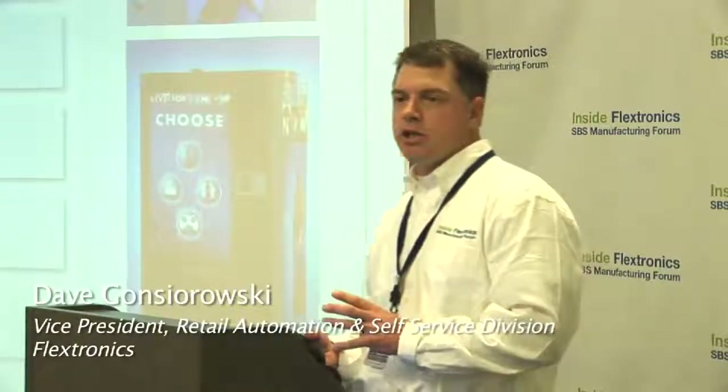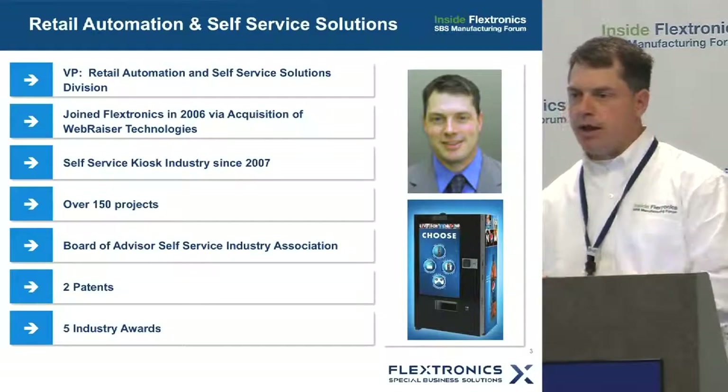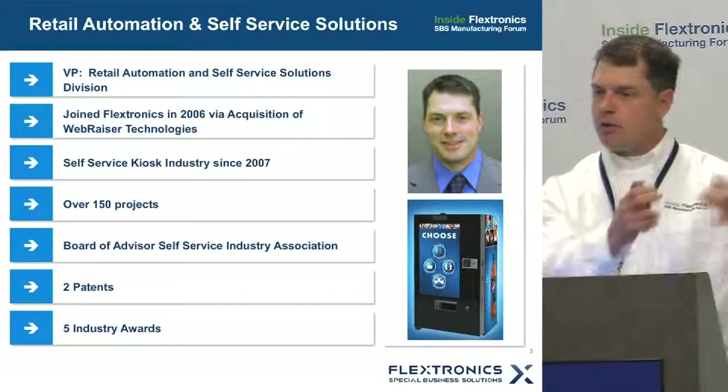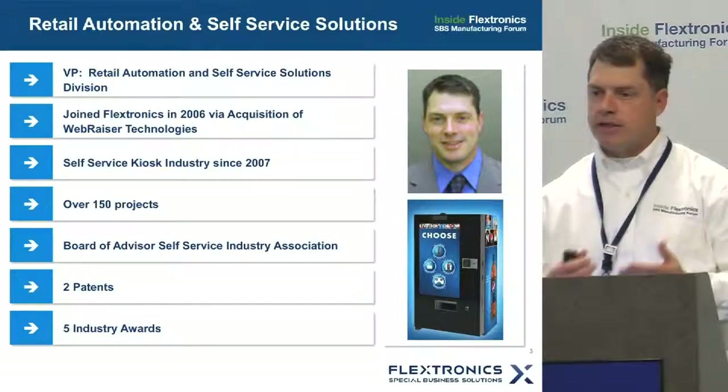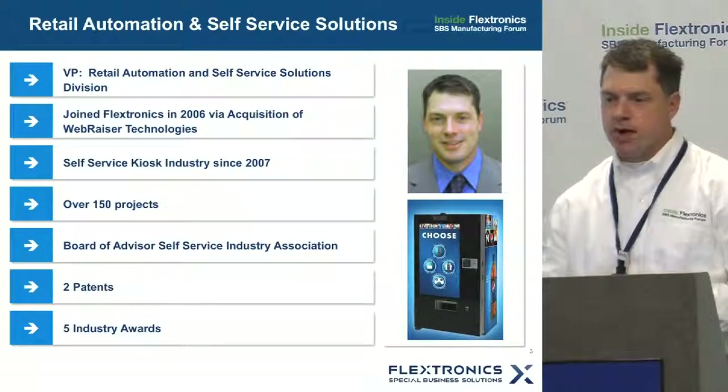I'm the Vice President of our Retail Automation Division. I joined Flextronics in 2006, coming from an acquisition where we focused on software and system integration — what Marty was describing around emerging technologies and helping customers go into a global footprint. That's exactly what I've been doing inside of our Retail Automation Division since 2006.